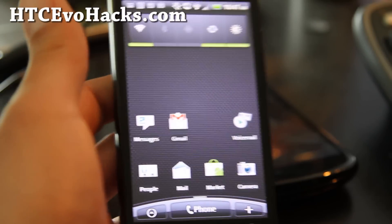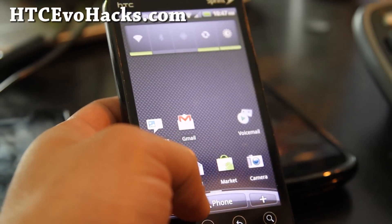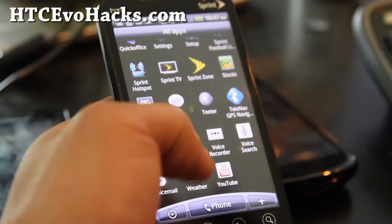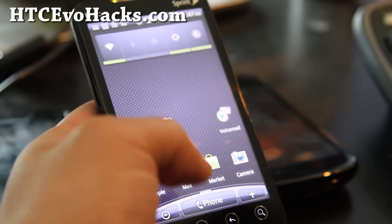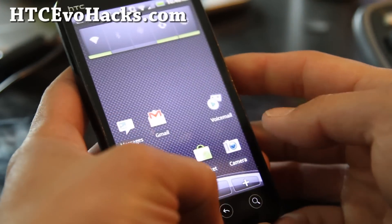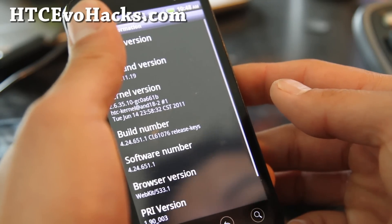Hi folks, this is Max from HTCEvoHacks.com. I've got the latest version 2 of the TIX ROM. It's pretty nice. It comes with Sprint apps — I reviewed this ROM a long time ago, like a month or so. It comes with Sprint TV, it's got Sense 2.1, and about phone software 2.3.3.